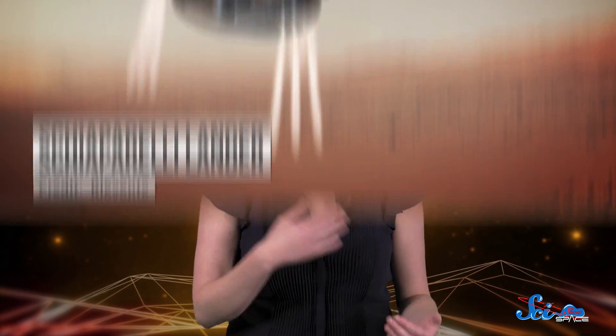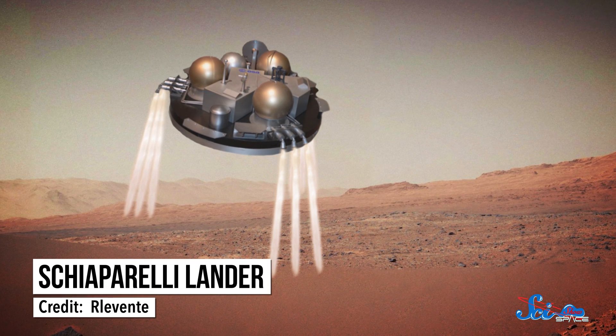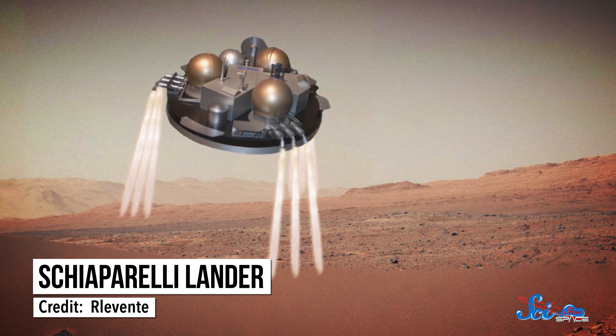Then, while the TGO was in orbit, the Schiaparelli lander would land on the planet's surface to test out technology for the second ExoMars mission — a rover — which is set to launch in 2020.